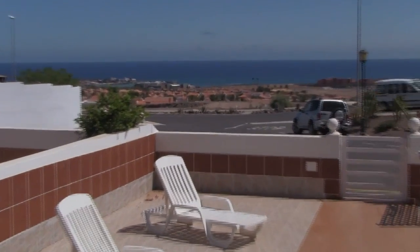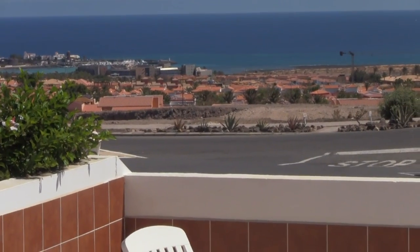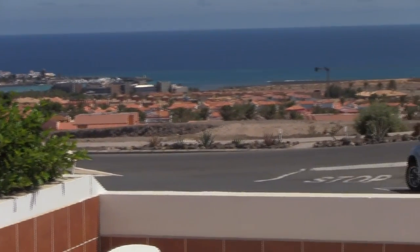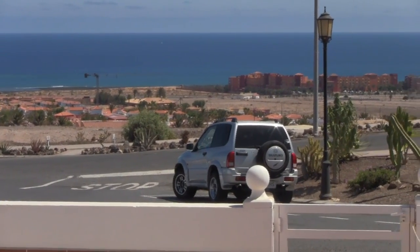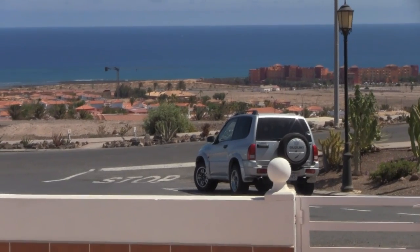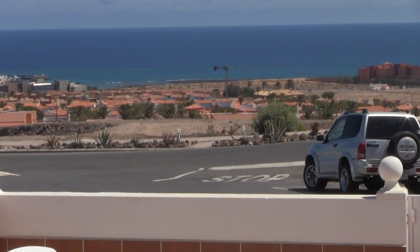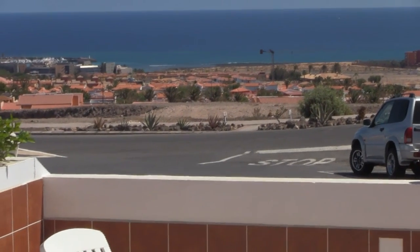Hello, this is Stevie T here doing another island update, and this time I want to talk about water briefly. As you can see, no shortage of the stuff out here if you like saltwater — this is the view from my villa, which sounds very posh but it's not. Lots of saltwater around here because that's the Atlantic Ocean, but if you want fresh water, that's a different matter.